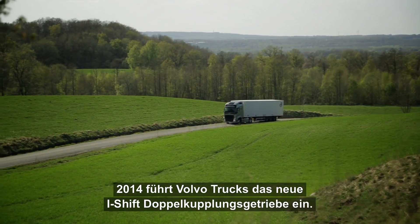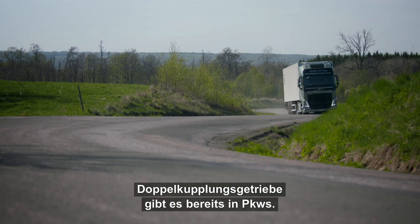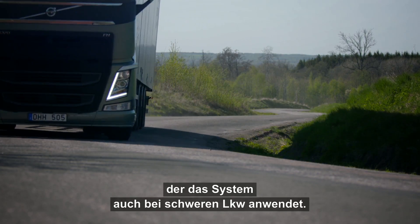In 2014, Volvo Trucks introduces the new iShift Dual Clutch gearbox. Dual clutch technology already exists in passenger cars, but Volvo Trucks is the first manufacturer in the world that has been able to adapt this system for heavy trucks.